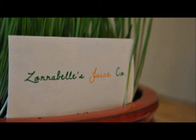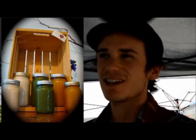My fiancé and I started our project, Zorabels. The concept was to do raw juices and raw nut milks and make something that everyone could enjoy with good taste and good nutrition. It kind of blends the two. Nowadays, it's kind of hard to find stuff that tastes good and is also healthy.